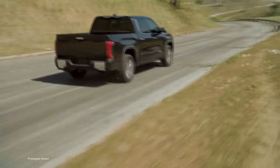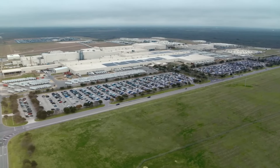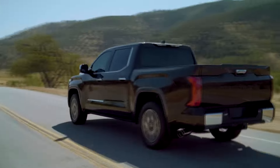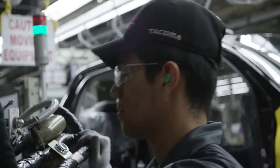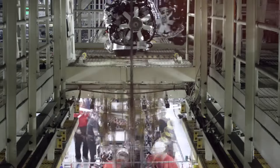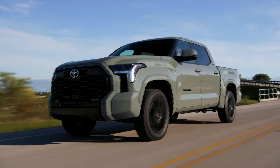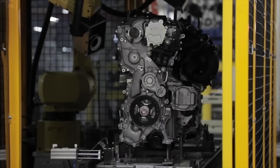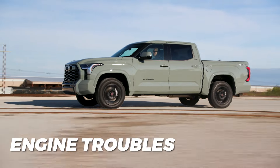Just a couple of weeks ago, Toyota decided to go with a voluntary recall, which includes approximately 102,000 models with this engine — the Tundra and the Lexus LX600. The reason is potential machining debris that may be left inside during the manufacturing process. According to Toyota, this manufacturing flaw may lead to potential engine knocking, rough running, loss of power, and more. Interestingly, only non-hybrid versions were recalled — units produced between 2022 and 2023. Hybrid powertrains, although based on the same turbo engine, didn't experience the same issue. So besides updates, the 2025 Toyota Tundra will also have to convince potential buyers that the engine troubles are gone.